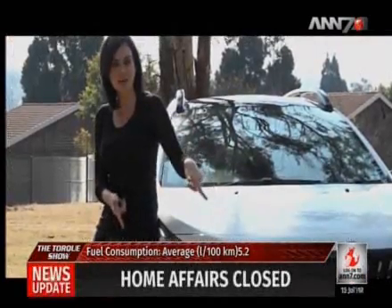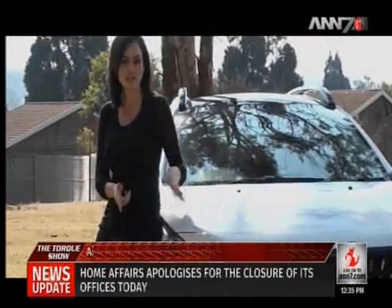This vehicle has automatic headlights, front fog lights with cornering and follow-me home lights, which means that it will be brightening up your life a little.